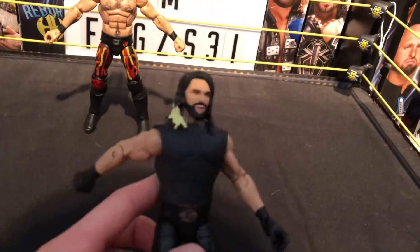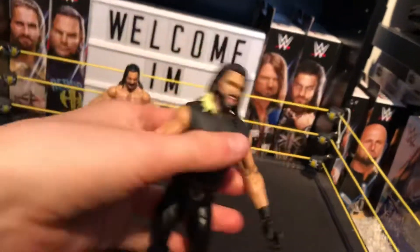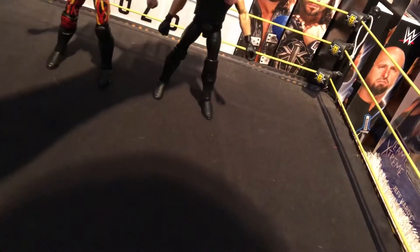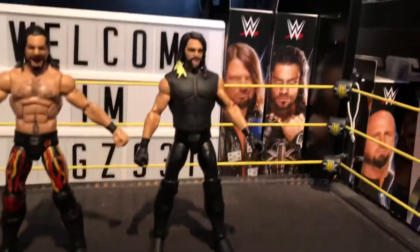The camera just doesn't want to focus for some reason, but there you go. Here's that one — absolutely awesome, love how this turned out. The Seth Rollins Royal Rumble 2015 attire.